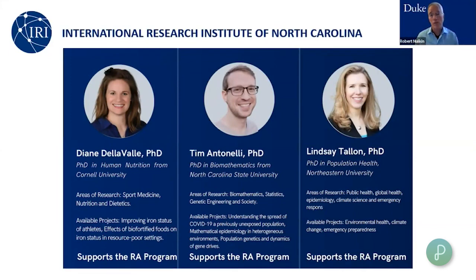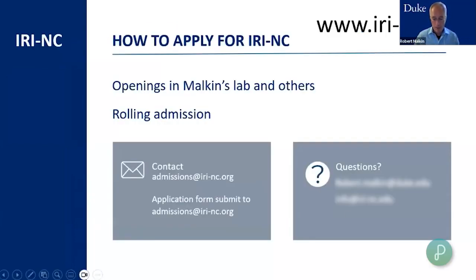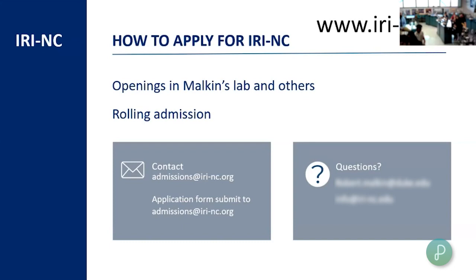IRI has openings right now. GPSA, the program for clinical activities, is also looking for 2024 applicants. Engineering World Health is looking for 2024 applicants as well — keep in mind that one is for college engineering students. If you are interested in IRI, you can apply at any time at admissions@iri-nc.org. I'm going to open up the floor to questions now.